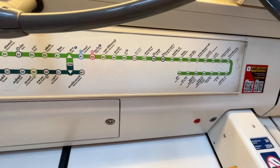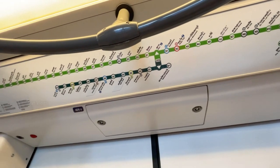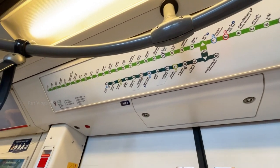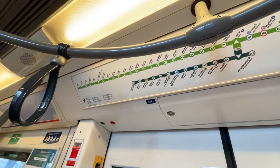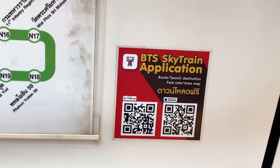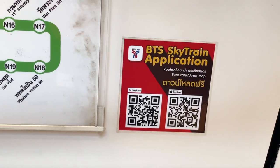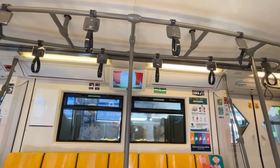You can see this train which is connected between BTS and the route. So you can access it to other stations, including the Siam situation. This is the train station, and you can use it to travel to other stations as well.